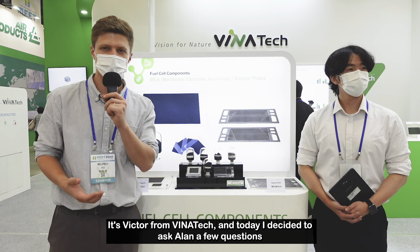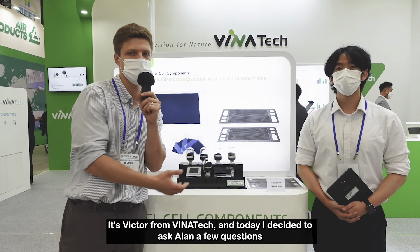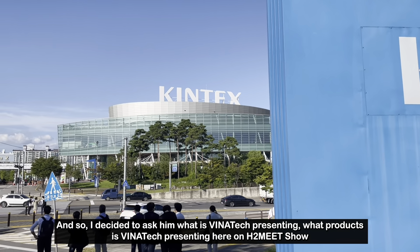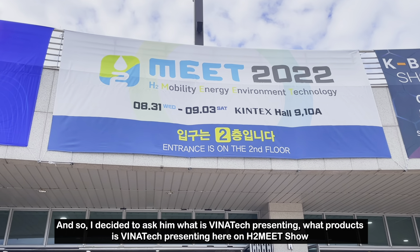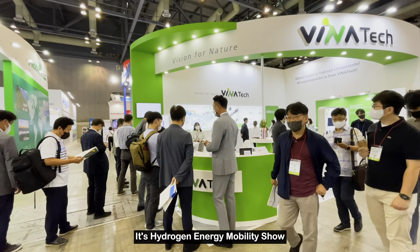It's Victor from Vinatec and today I decided to ask Alan a few questions. Alan is in charge of Europe's operations, and I decided to ask him what Vinatec is presenting, what products Vinatec is presenting here at H2 Meet — a hydrogen energy mobility show.